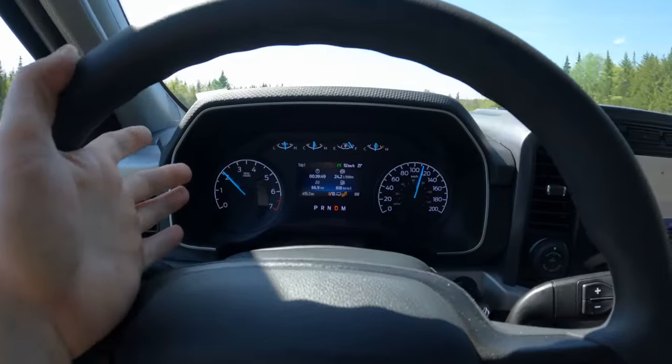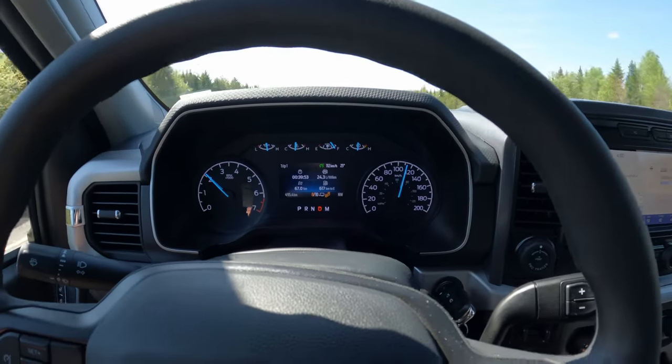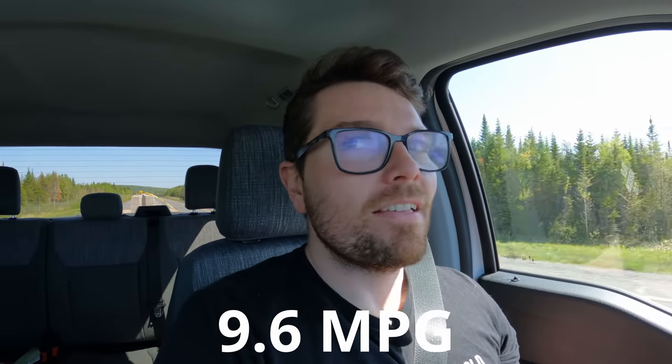One thing that is not so comforting, unlike the rest of the towing experience, is the fuel economy. We are 67 kilometers in and that is 24.3 liters per hundred kilometers. That is quite a bit of fuel being burned out of a 3.5 liter V6. We're going up river now and on the way back we'll go down river, but that is something that has caught my eye.